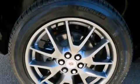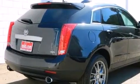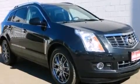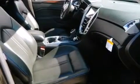Its top features include a remote start feature, power adjustable driver pedals, heated seats, traction control and stability control systems, roof rails, and a tire pressure monitoring system.